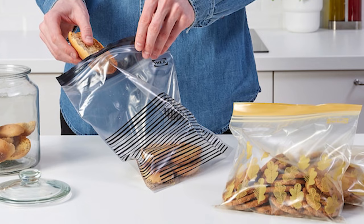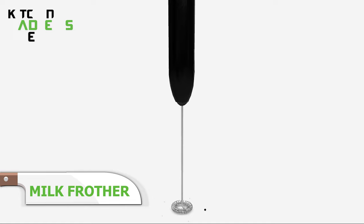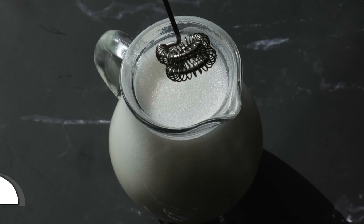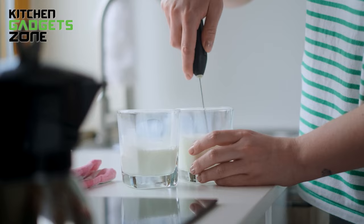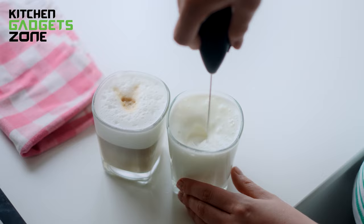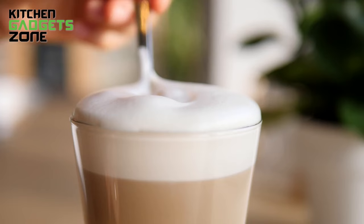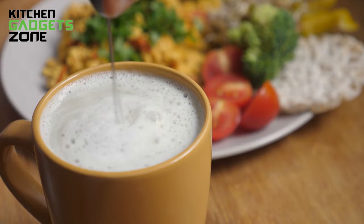Frothy, creamy milk topping takes your morning coffee to new heights. With the IKEA milk frother, the perfect foam is just 15 to 20 seconds away. The sleek black handheld wand quickly whips all types of milk at both cold and hot temperatures into a light, airy texture. Just immerse the stainless steel tip and press the base to activate the high-speed spinning. In moments, almond milk, dairy milk, and more transform from liquid to luscious foam ready to drizzle over your favorite hot or iced coffee beverage. Effortlessly enhance each cup without the waste or cost of cafe visits.